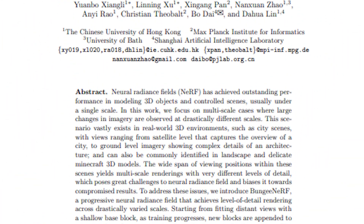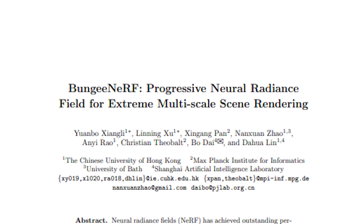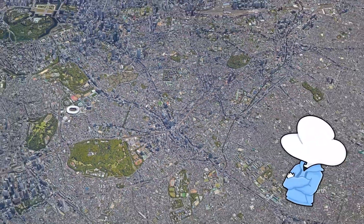So somehow I stumbled upon nerf research again, and cheers to yet another nerf video. Bungie Nerf, short for Progressive Neural Radiance Field for Extreme Multiscale Scene Rendering, which is definitely a reference to bungee because of how much you can zoom in and out — like bungee jumping.